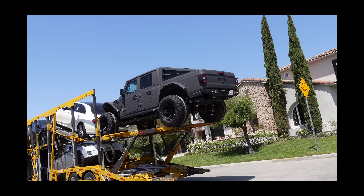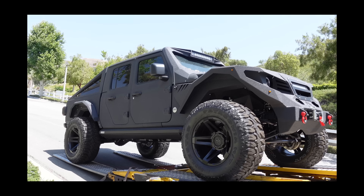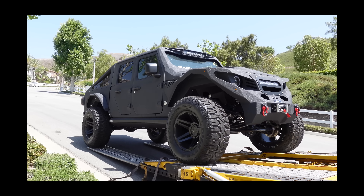Oh there it is! Woo! Alright guys, getting my new Jeep delivered. It's going to be fun. Check out the video.